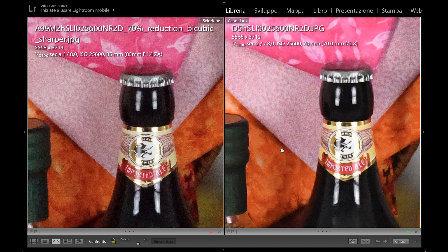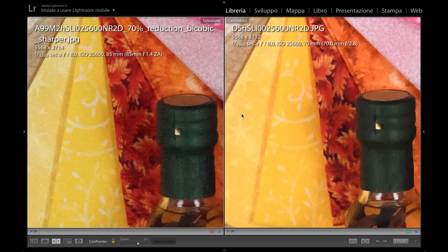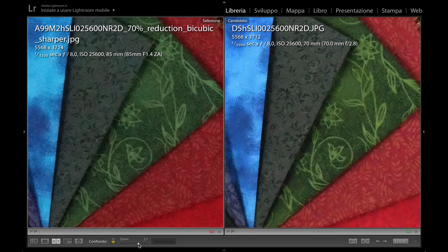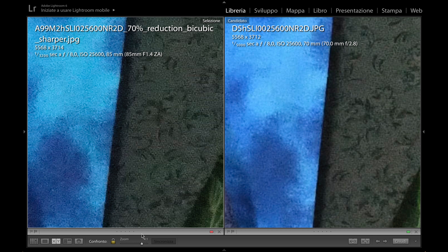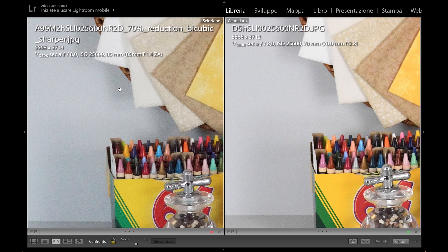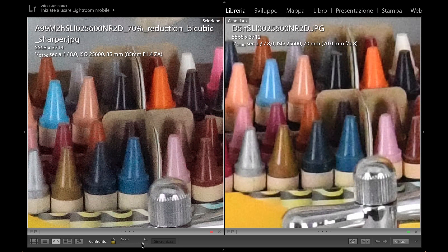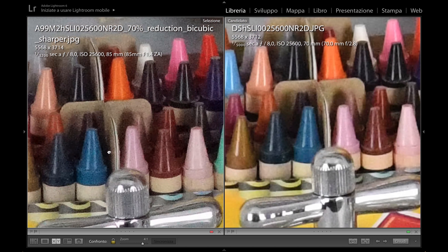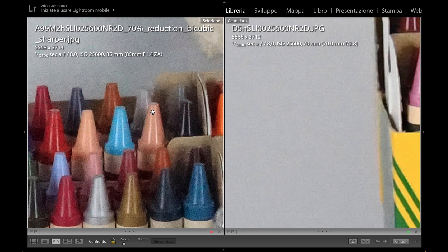Looking at the dark profile of the bottle, there are more granules in the Sony, which should possibly be better corrected by adequate post-production software. Again, focusing on the tissues is a win for Sony — the blue in the Nikon is completely washed out, with lighter and different colors. Details are once again better preserved and better defined on the Sony, also on the colored pencils and metal objects. The granules remain more visible and distinct in the Sony picture versus the Nikon.